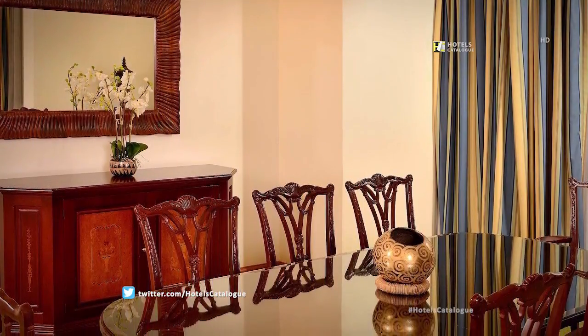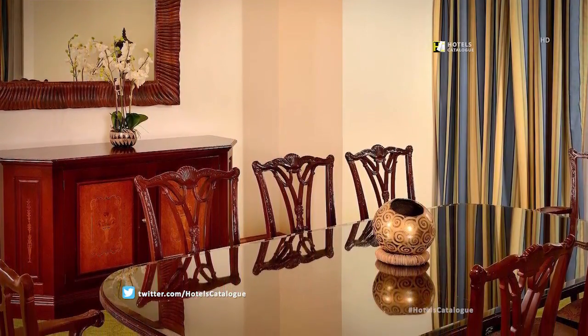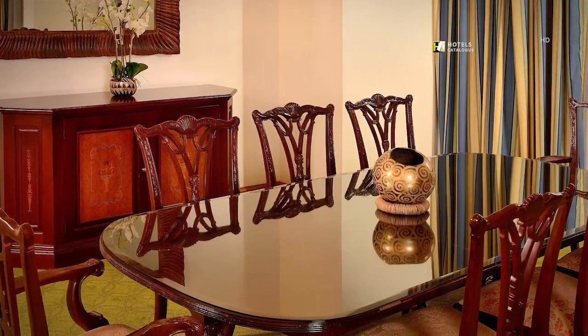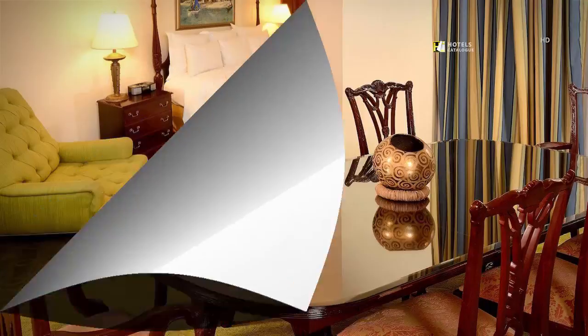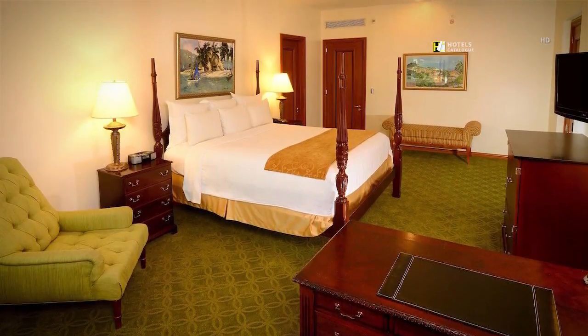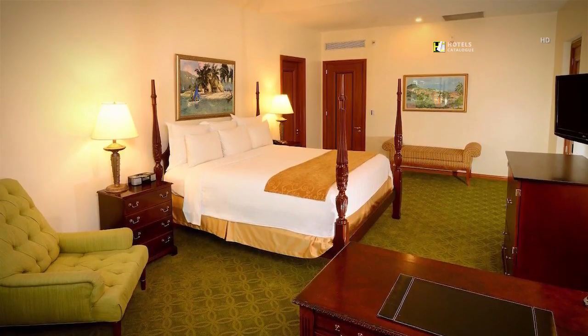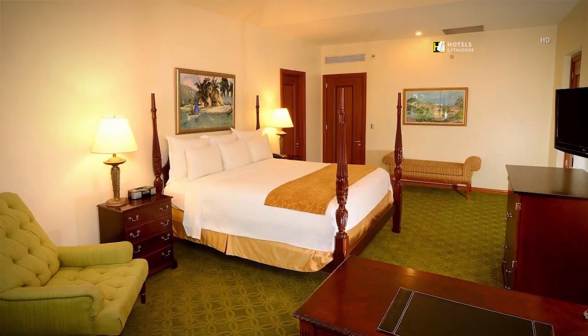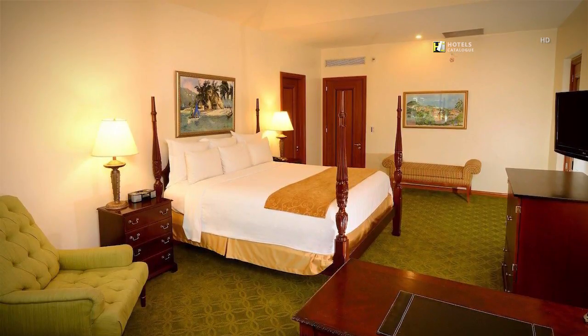Feel at home at our magnificent presidential suite, featuring a dining area. Our Tegucigalpa hotel's presidential suite is the perfect choice for executives that require additional space. It features one bedroom with one king-size bed, balcony, and a spacious living and dining area.